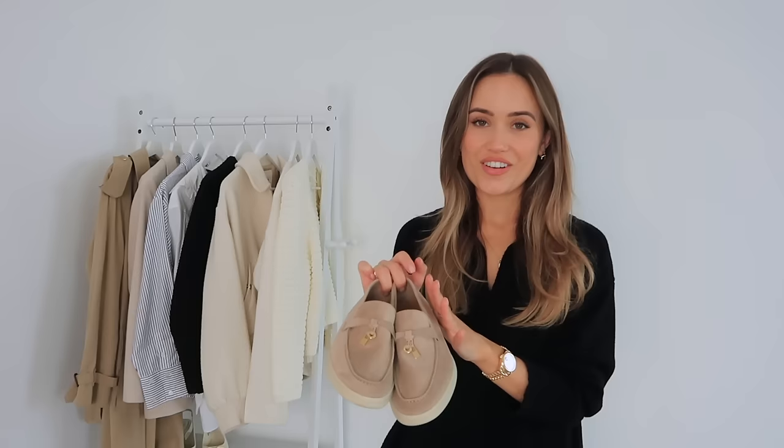Now on to shoes and accessories. First up, white trainers — I wear these all year round but there's something really clean and fresh about them in spring, especially when they're clean. This pair is from Axel Arigato — great because they're leather so they're very clean and easy. I also featured these suede loafers from Loro Piana — these are what they're known for, their summer walk shoes. They are the most comfortable shoes ever and I absolutely love them.